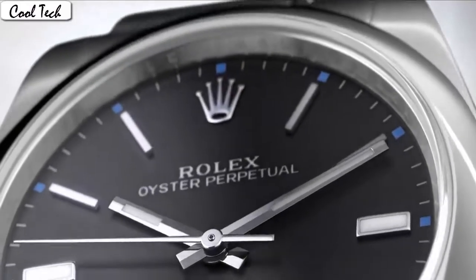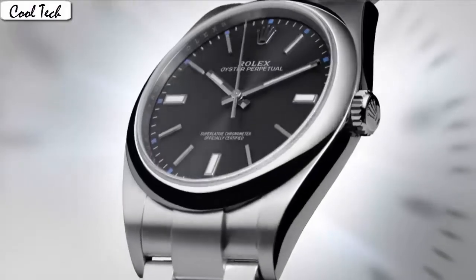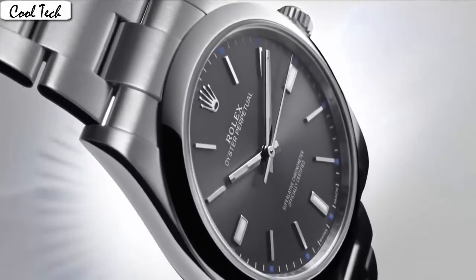Band material: stainless steel. Band color: blue. Dial color: blue. Barrel material: stainless steel. Special feature: screw-down crown. Movement: automatic. Water resistance depth: 100m.